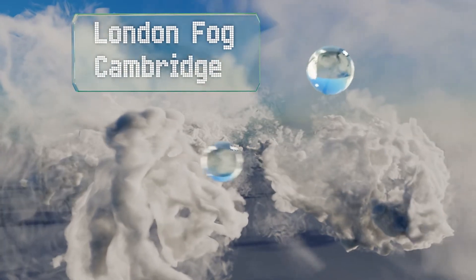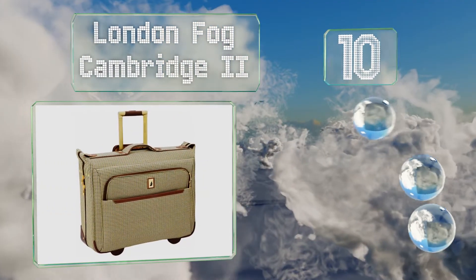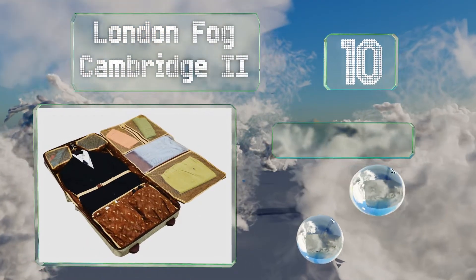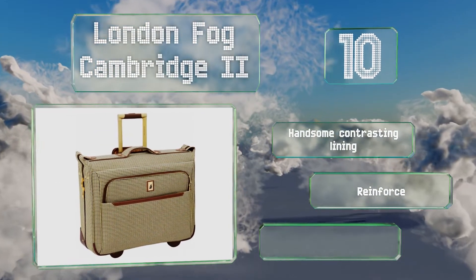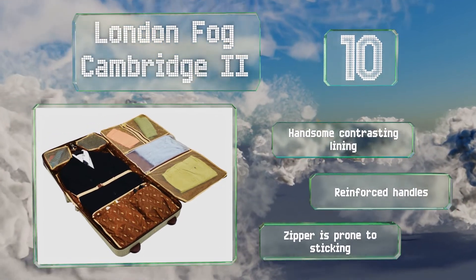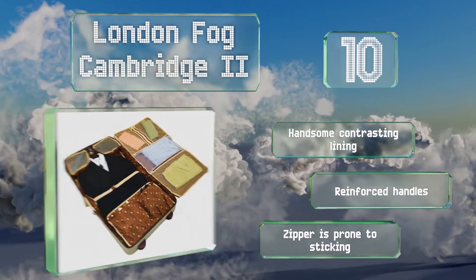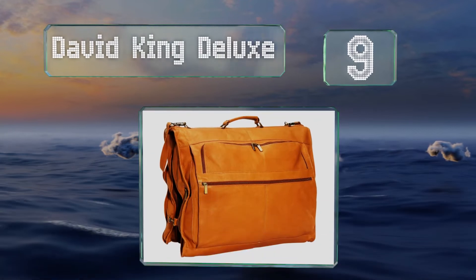Starting off our list at number 10, combining style and substance, the London Fog Cambridge 2 not only looks fabulous but its inline skate wheels help it roll easily too. The exterior is treated with a stain-resistant coating and it can hold one or two suits and plenty of accessories. It sports a handsome contrasting lining and reinforced handles. However, the zipper is prone to sticking.